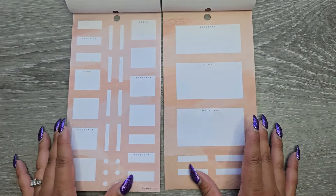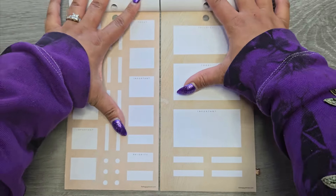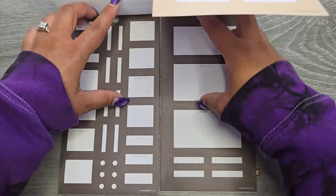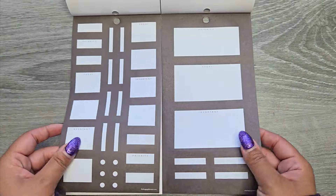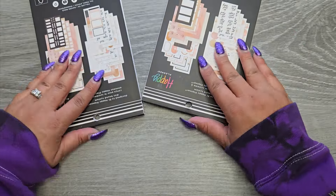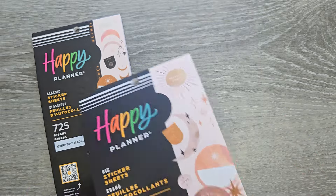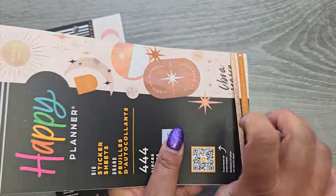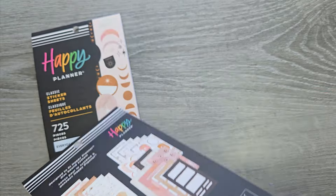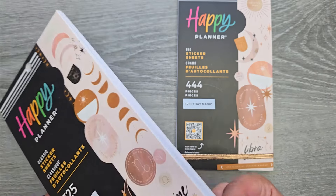And then we have some functional — different sizing there. More functional, and the coloring's a little bit different too. More functional, and there we go. So they are pretty similar. Obviously you're getting much bigger stickers suited for the big size in the big size sticker book, and you're going to get a lot of extra stickers in the classic size because they're just smaller and they're able to fit more.